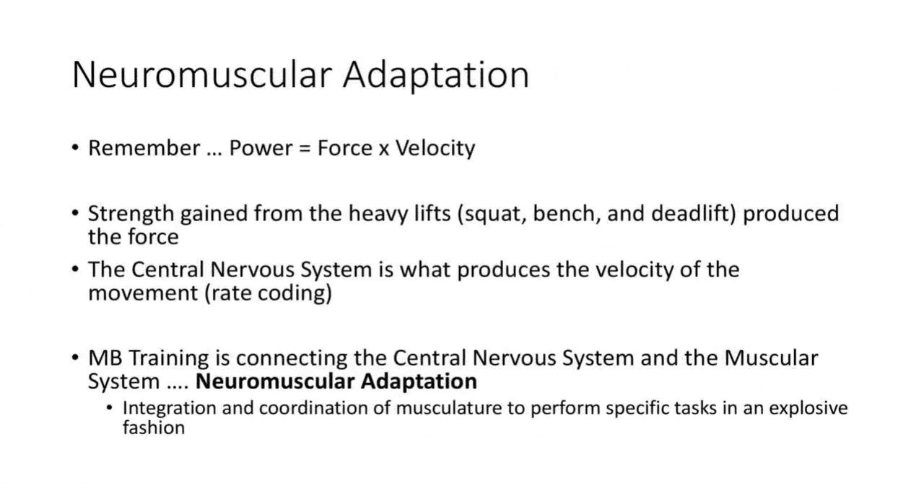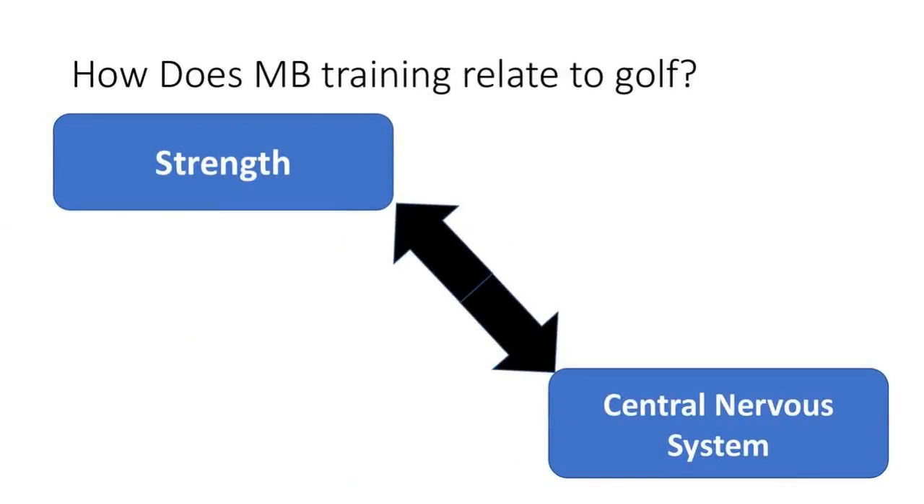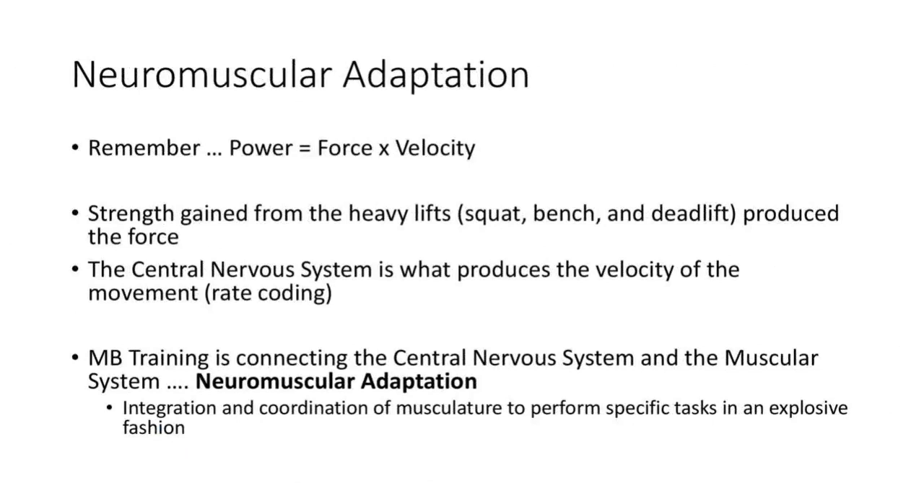Neuromuscular adaptation — connecting your strength to your central nervous system — is what it's called. Remember the power equation: force times velocity equals power. Force comes from your strength and velocity is ultimately driven by your central nervous system.